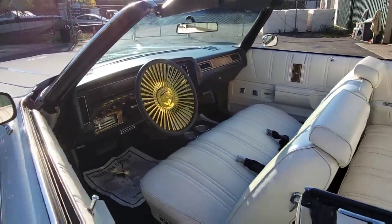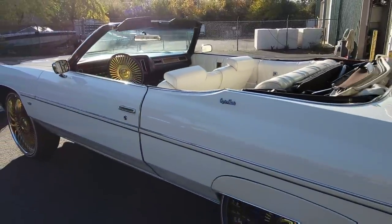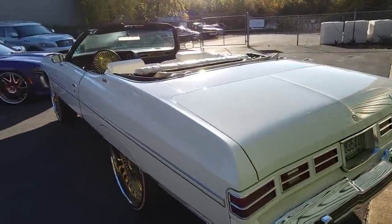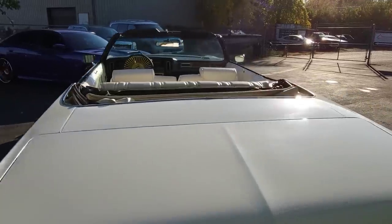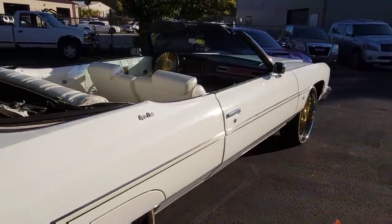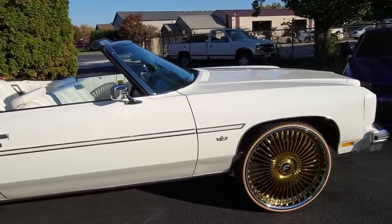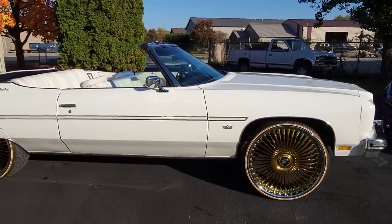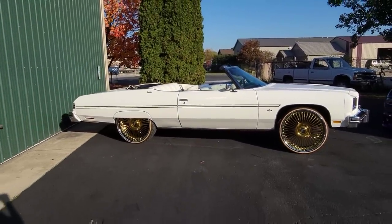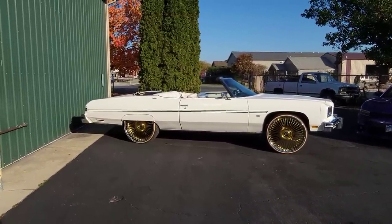Don't forget to hit the like button, and if you haven't subscribed to the channel, subscribe — as I show you more old schools and more of my cars. This is one of my personal cars, it's a 1975 Caprice convertible — fully loaded with the big block, all power options. I love this car, and I don't even drive it.